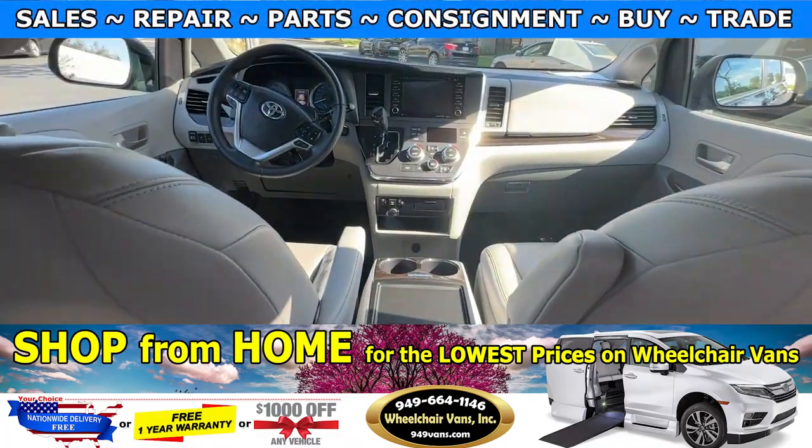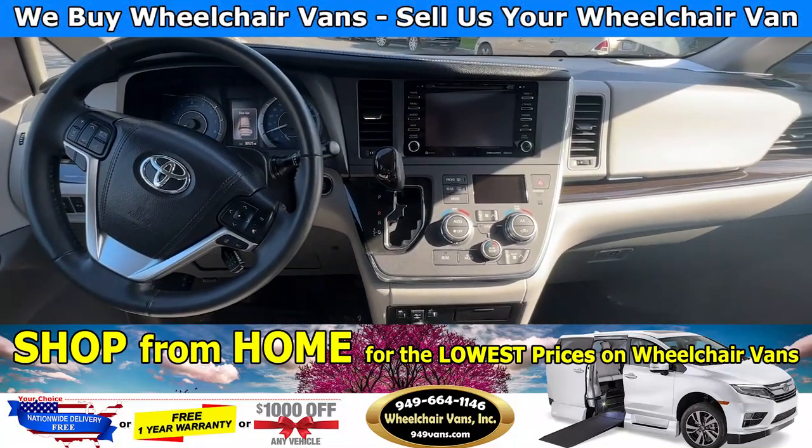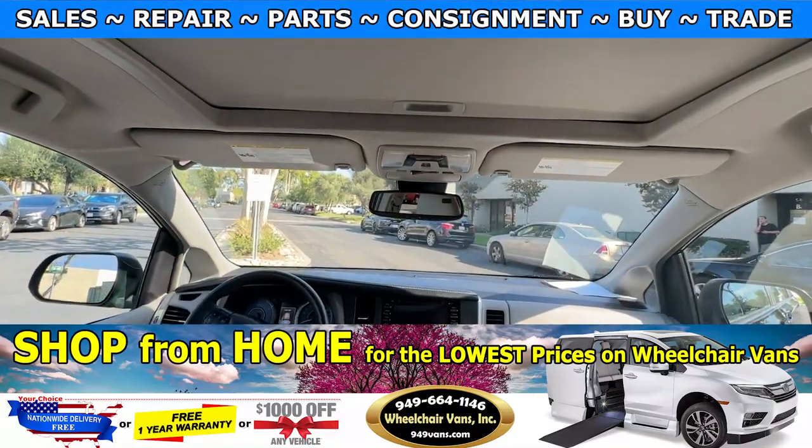Now this van here only has 30,000 miles and it is an XLE trim, so you'll have the leather heated seats and the moon roof.